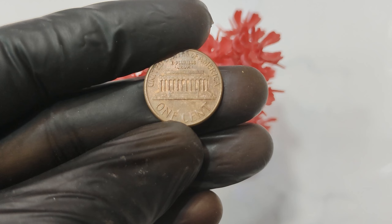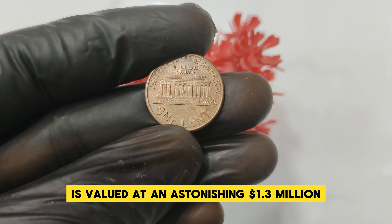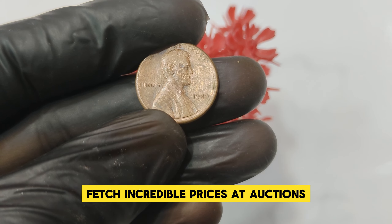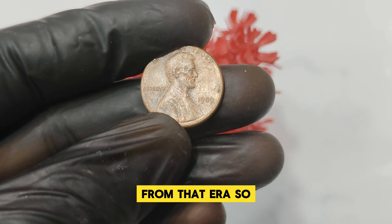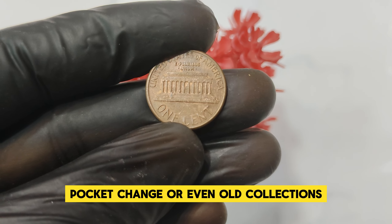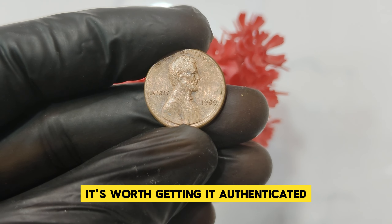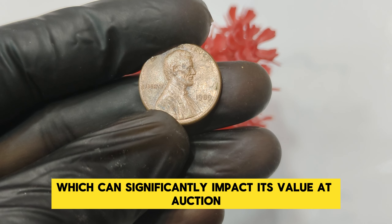As of now, the 1989 No Mint Mark Abraham Lincoln penny is valued at an astonishing $1.3 million. This value is driven by its rarity, historical significance, and the demand from collectors eager to add such a unique piece to their collection. In recent years, one such penny sold for over $1 million, setting a new benchmark for Lincoln pennies from that era. Start by checking your penny jar, pocket change, or old collections. The key is to look for the absence of the mint mark below the date. If you think you have one, get it authenticated by a professional coin grading service — they can confirm its authenticity and provide a certified grade.